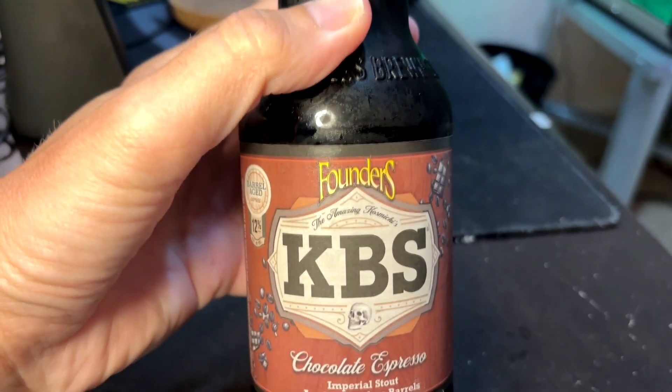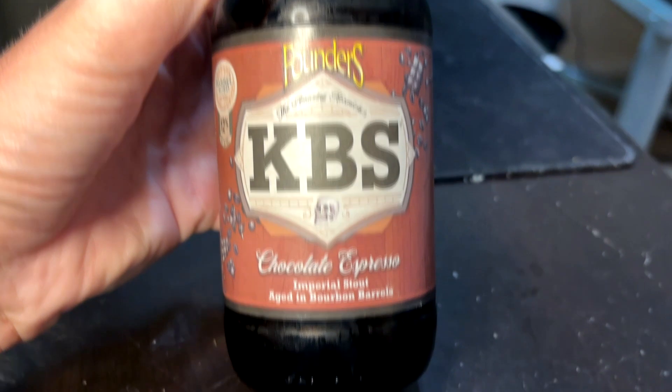Welcome to another episode of Chad's Beer Reviews with Christina, back-to-back. We have another entry into the Founders KBS lineup. This is KBS Chocolate Espresso, pre-hostile aged in bourbon barrels, 12% ABV.